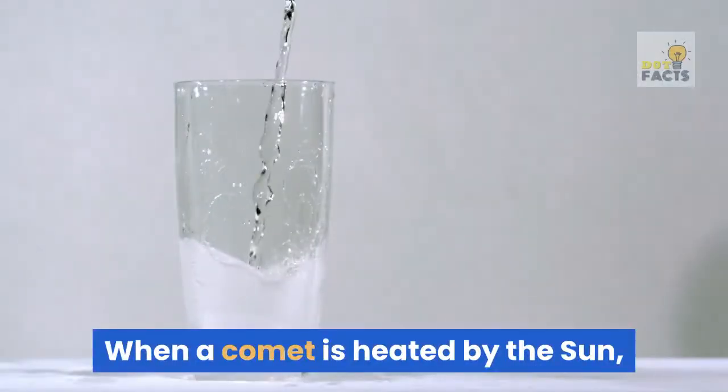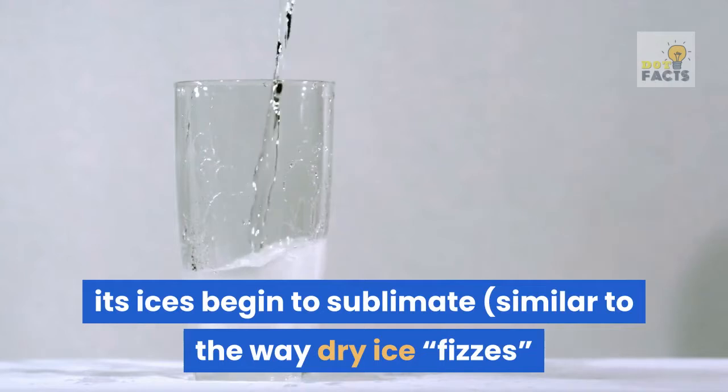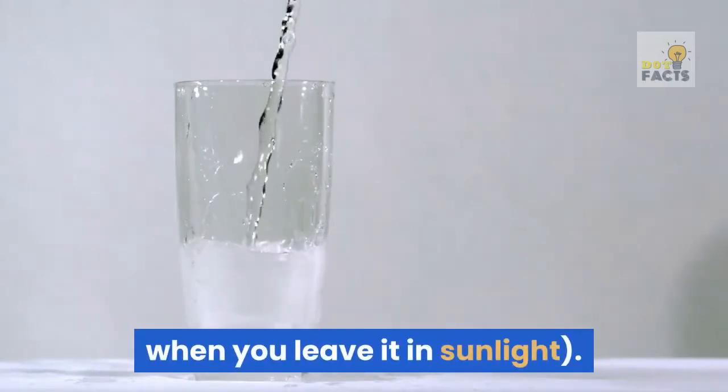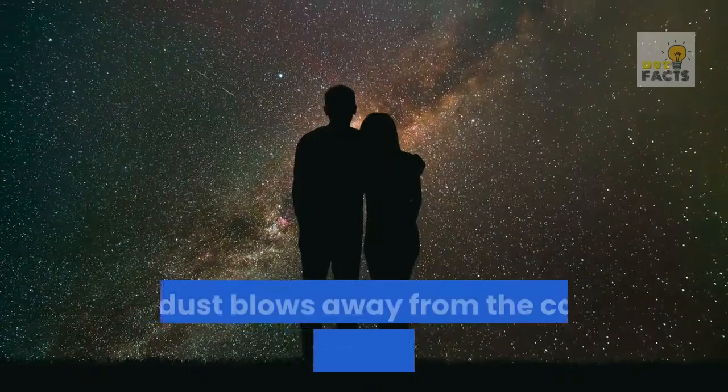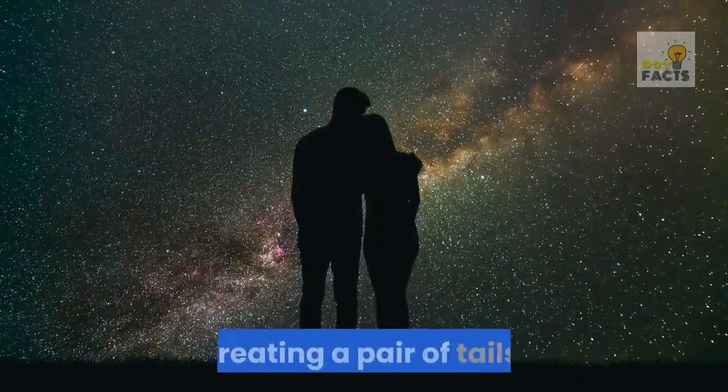When a comet is heated by the Sun, its ices begin to sublimate, similar to the way dry ice fizzes when you leave it in sunlight. The mixture of ice crystals and dust blows away from the comet nucleus in the solar wind, creating a pair of tails.